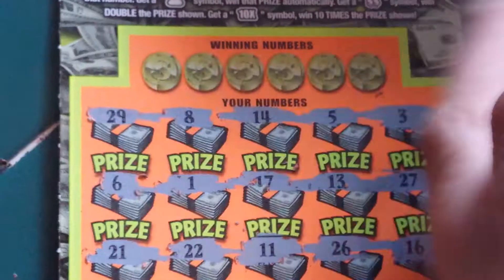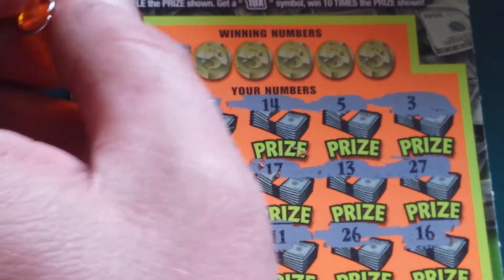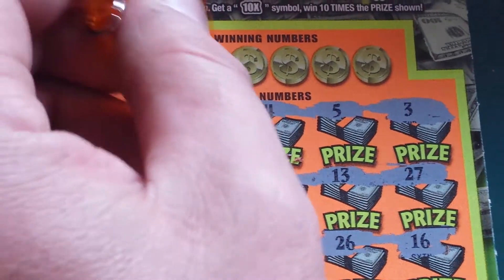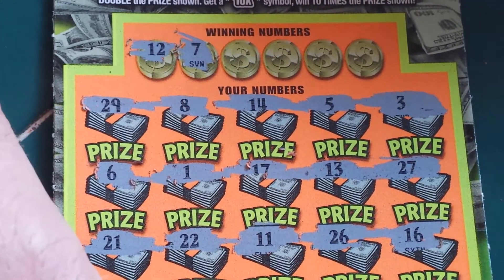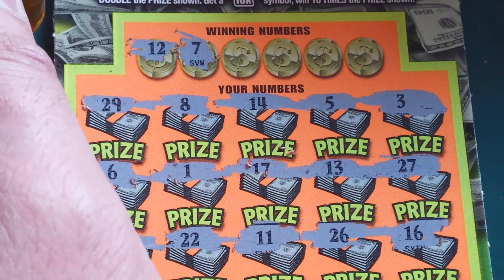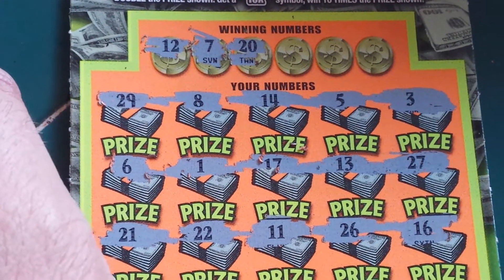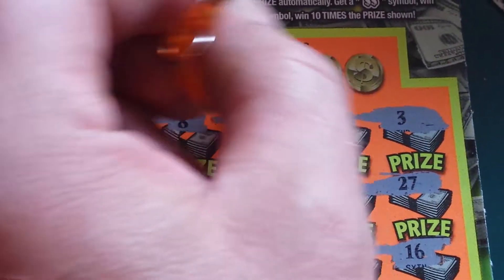All right, let's scratch the winning numbers, shall we? 12. Anything? Nothing. 7, 20, 9.